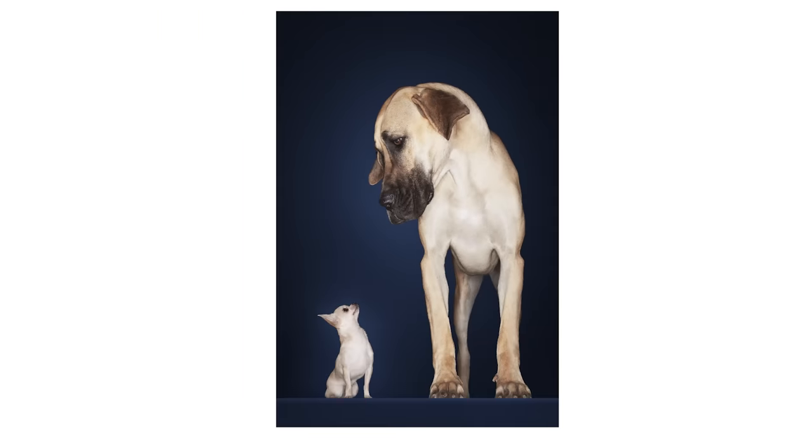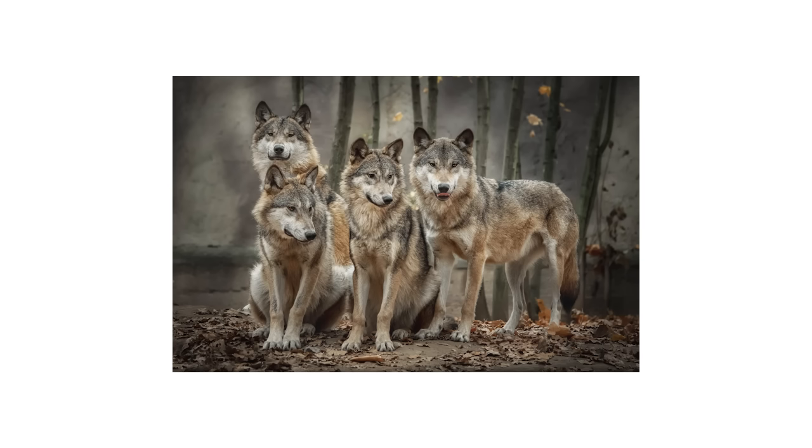Have you ever looked at a Great Dane and a Chihuahua and marveled at the fact that they're both the same species? And more than that, they're both descendants of wolves. The variety of the species is incredible, and it's a true testament to humans' ability to shape nature into whatever we want it to be. Well, if you think that's cool, wait till you hear that the vegetable world has its own wolf-dog situation.